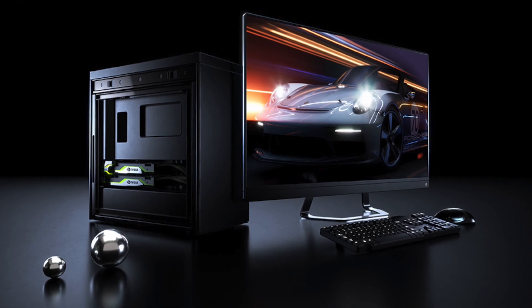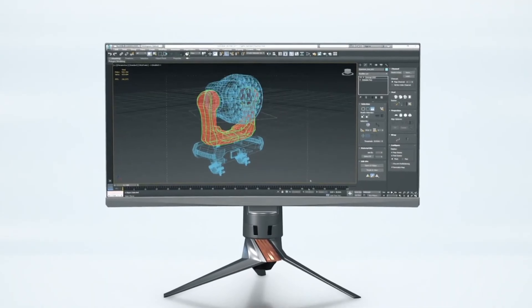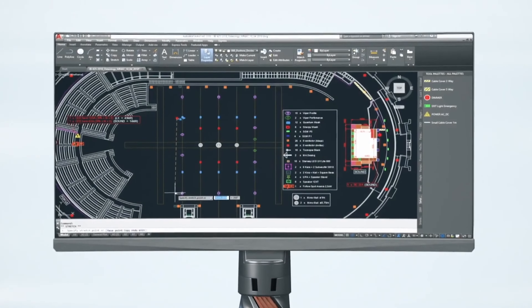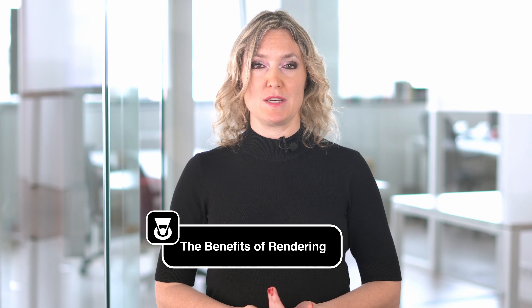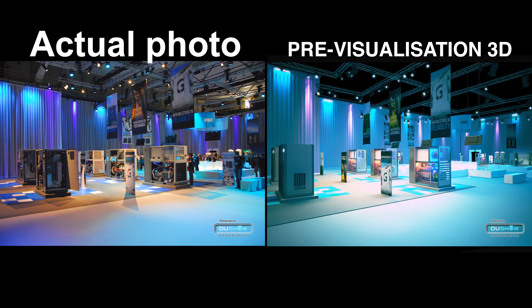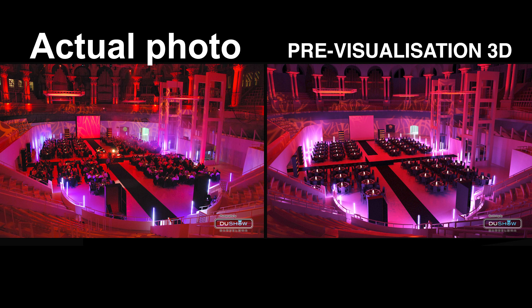What tools are needed to render virtual reality projects? To render a virtual reality project, the hardware we use at DoShow consists of workstations with high-performance GPUs and graphics cards equipped with technology for state-of-the-art video gaming, and HTC Vive Pro virtual headsets with at least 30 square metres of working area. The software we use for this work is Unreal Engine, Visual Studio, and the Steam platform.